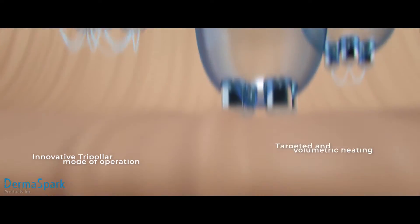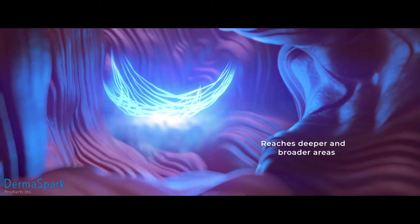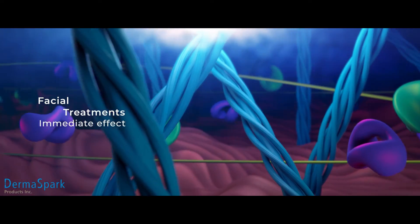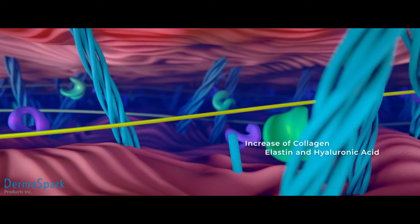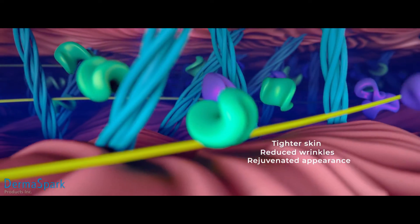The targeted and volumetric heating from within reaches deeper and covers a broader area of tissue. In facial treatments, the controlled thermal effect is both immediate — by contracting collagen fibers — and long-term by stimulating fibroblasts to naturally increase the production of collagen, elastin, and hyaluronic acid for tighter and younger skin.